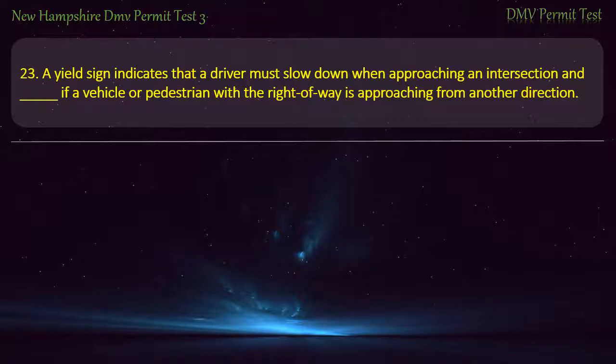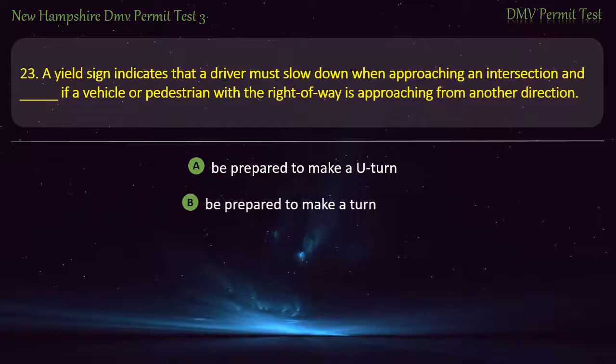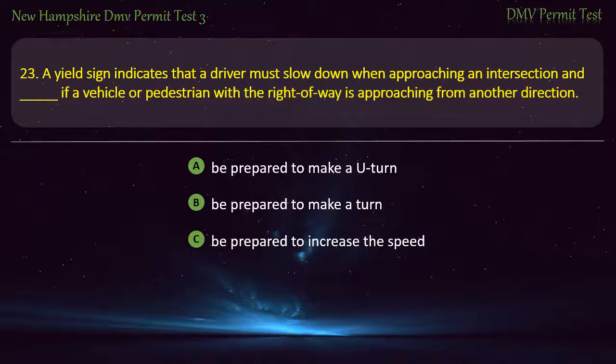Question 23. A yield sign indicates that a driver must slow down when approaching an intersection and, if a vehicle or pedestrian with the right of way is approaching from another direction: Be prepared to make a U-turn; Be prepared to make a turn; Be prepared to increase the speed; Be prepared to come to a complete stop. Answer: Be prepared to come to a complete stop.